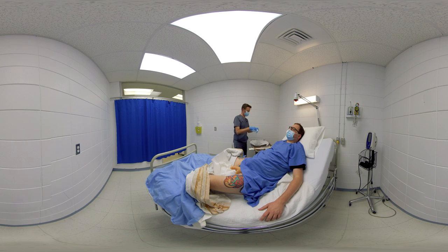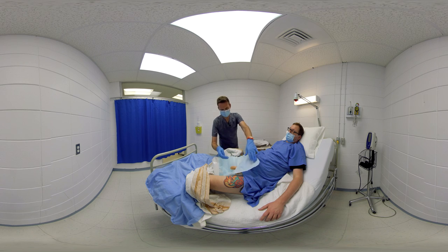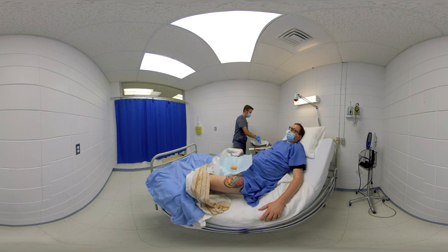He takes a perforated field and places it on the sterile field. Then he opens the package containing the antiseptic wipes and puts them back on the sterile tray. He opens the lubricant package and empties the contents on the sterile field or sterile tray. He takes the sterile water syringe, removes the cap, and places it on the sterile field.